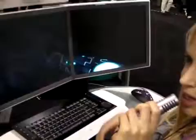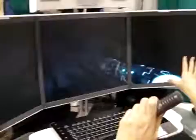Hi, this is Zahra for Shiny Shiny and Tech Digest. I'm here at CES 2009 in my very own Emperor Workstation. As you can see, this is the ultimate way to PC game.